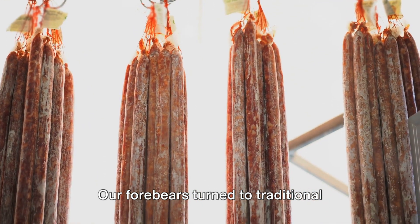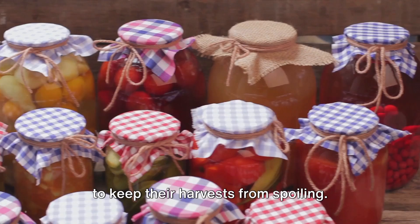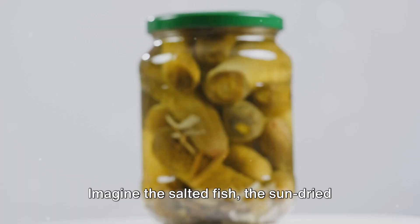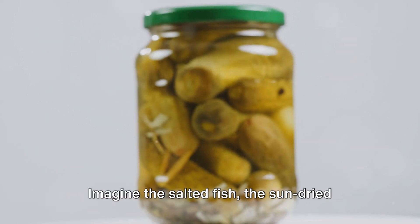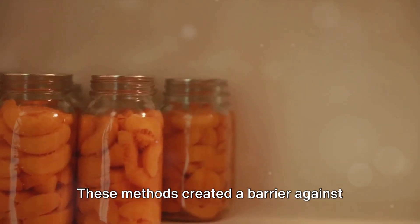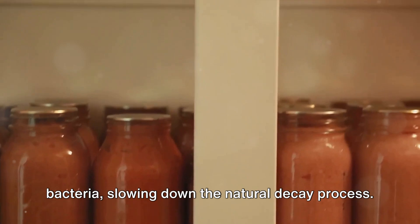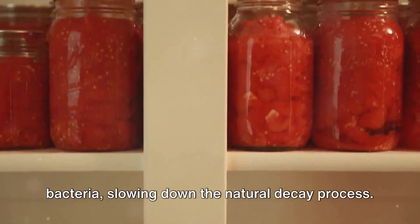Our forebears turned to traditional methods like salting, drying and pickling to keep their harvests from spoiling. Imagine the salted fish, the sun-dried fruits, the pickled vegetables. These methods created a barrier against bacteria, slowing down the natural decay process.